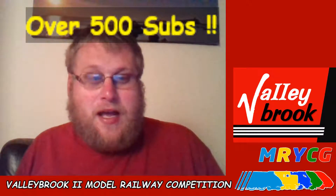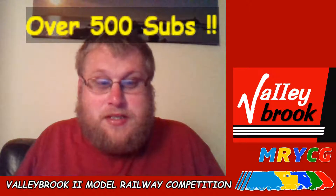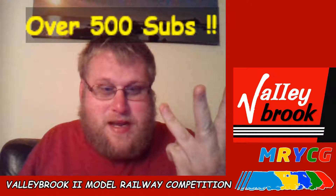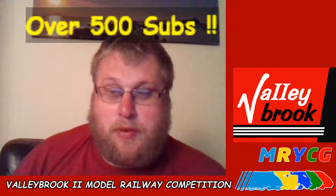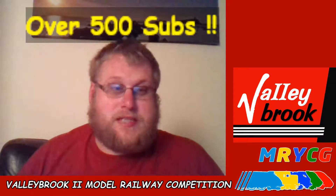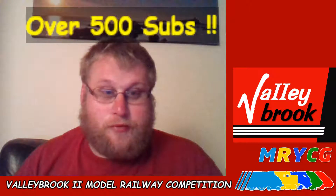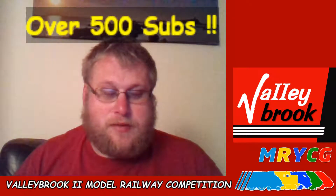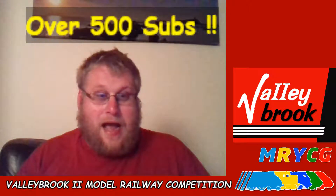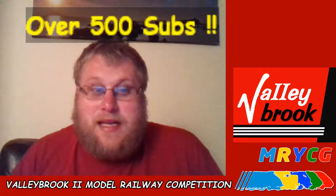Thank you very much! So why not celebrate with a competition? I have three prizes — one, two, three — and I did post them up in the Westail Wagonworks live stream. So here it is: this is the competition. We'll run through the prizes in detail and go through how you can win them. All you have to do is enter by being a subscriber to Valleybrook 2.